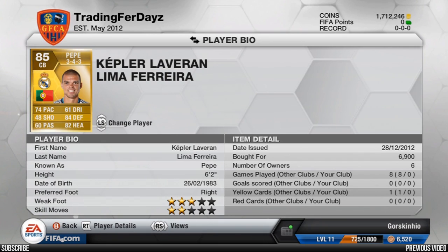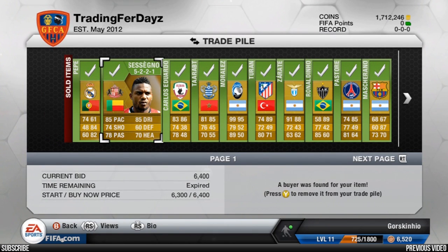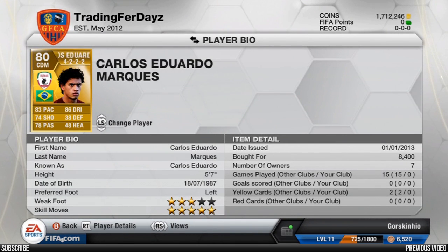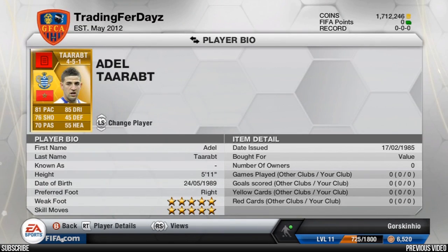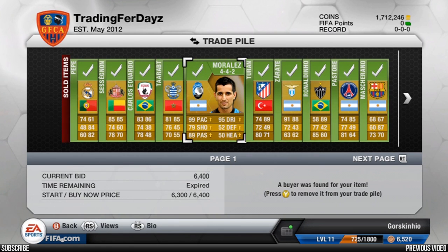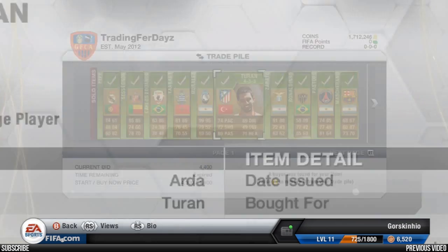Pepe has sold for 6.9k. We've also sold Sessignon for 6.4k — I think that was the striker version as well. We're up to 1.7 mil. Carlos Eduardo sold for 8.4k in the CDM position. Adel Taarabt sold for 8.9k — a great little profit on him. Morales was actually pretty easy to sell — I was a little bit worried, but 6.4k for him in the converted striker in a really good formation.